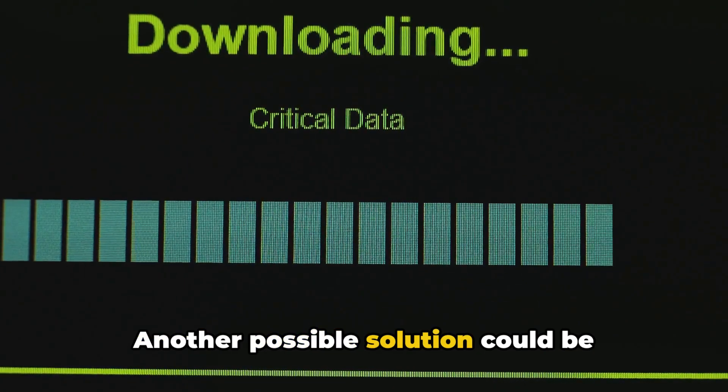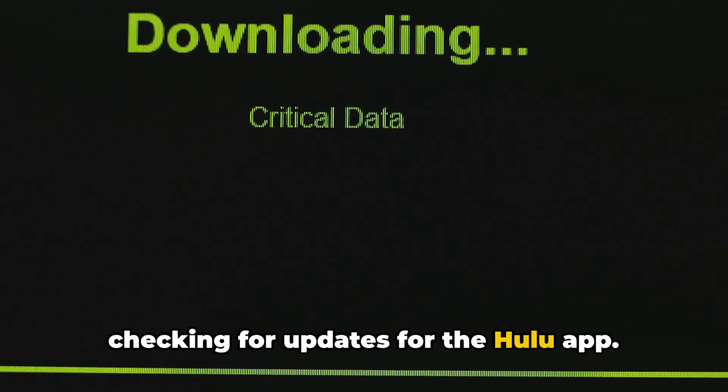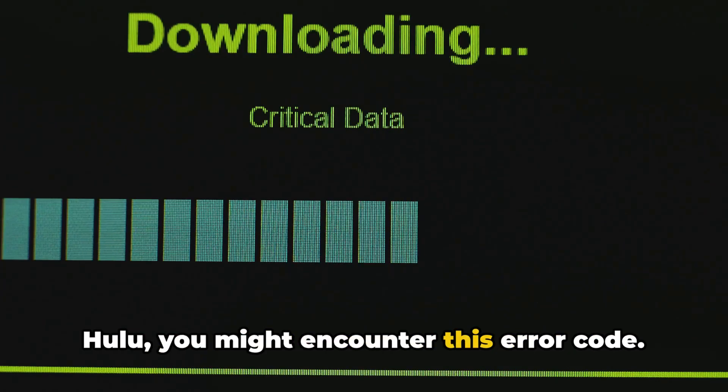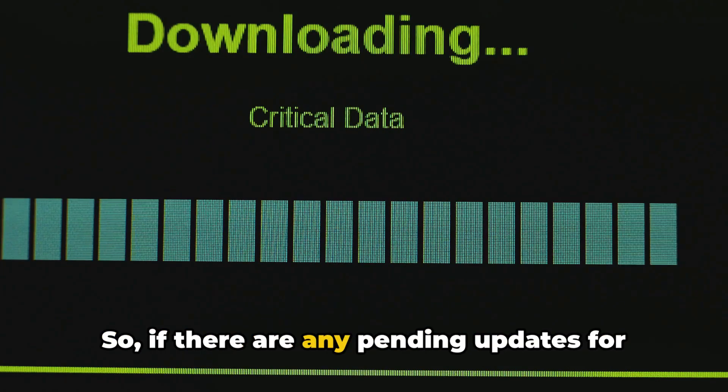Another possible solution could be checking for updates for the Hulu app. If you are using an older version of Hulu, you might encounter this error code. So if there are any pending updates for Hulu, updating it could be your answer.